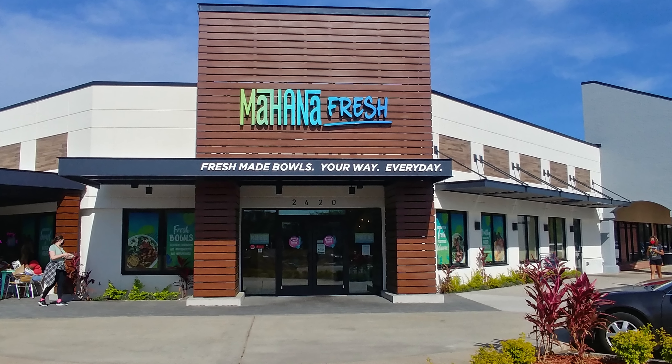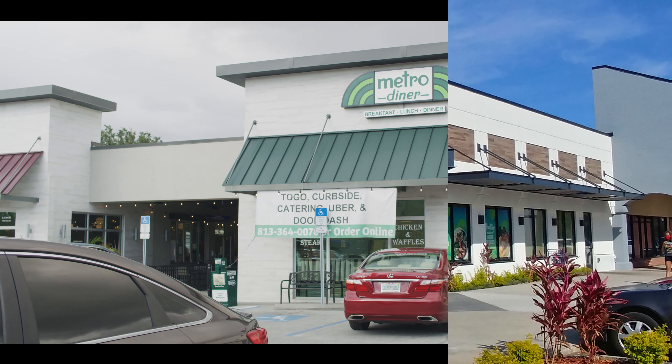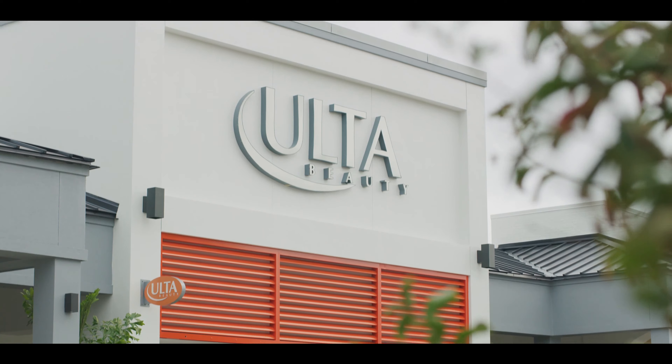Retail architecture really includes a mix of everything when you're talking about mixed uses. We have restaurants and pure retail, small shops, junior anchors, and big boxes.